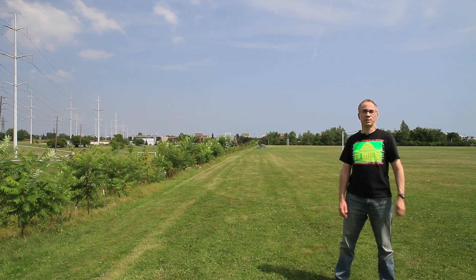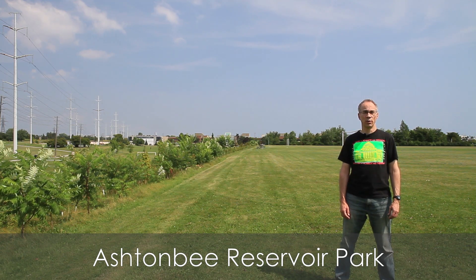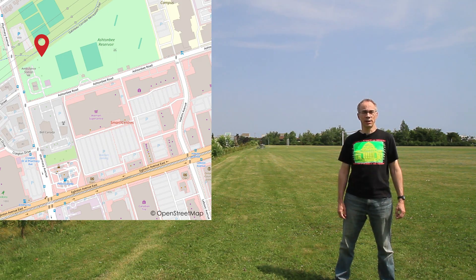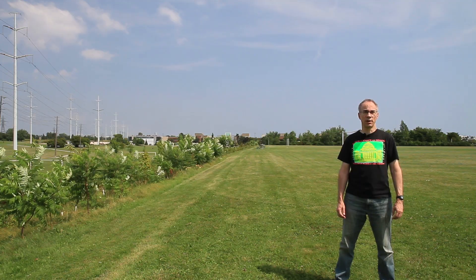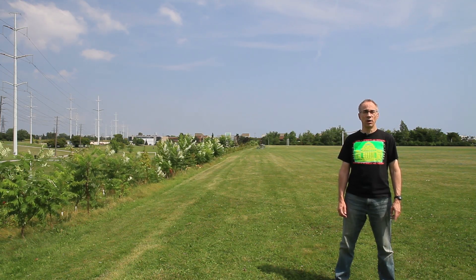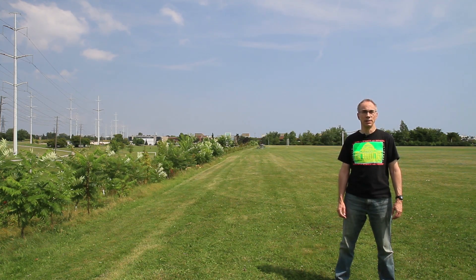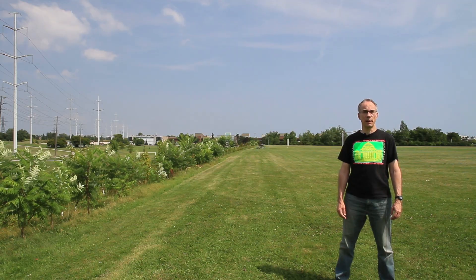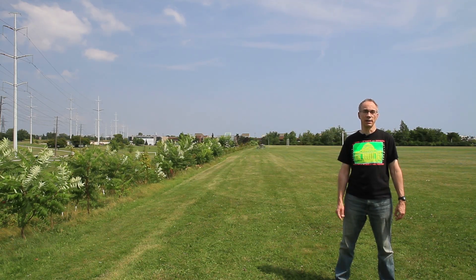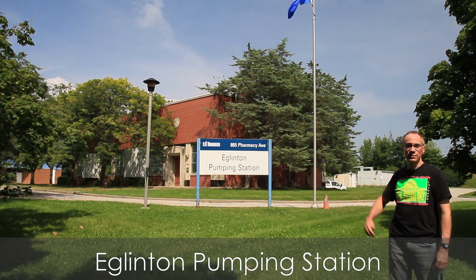This is the Ashtonby Reservoir Park, located on top of the Eglinton Reservoir. It's one of seven underground reservoirs scattered throughout the city. There are also a few reservoirs outside the city for the same reason as the pumping stations outside the city. The water filtration plants also have some storage capacity in them, but nowhere near the capacity of a reservoir like this. Most of the reservoirs have a pumping station like this one attached to them.